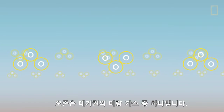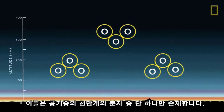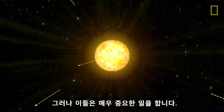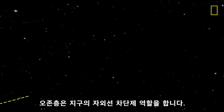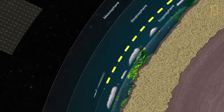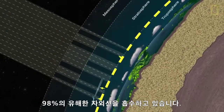Ozone is a trace gas in the atmosphere — there are only about three molecules for every 10 million molecules of air. But it does a very important job: the ozone layer acts as Earth's sunscreen, absorbing about 98% of damaging ultraviolet, or UV, light.